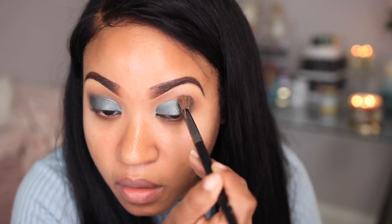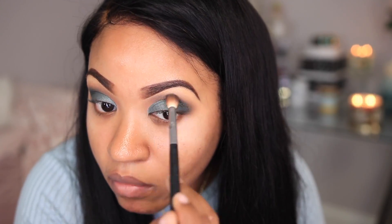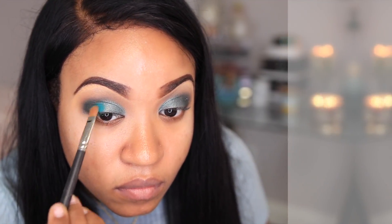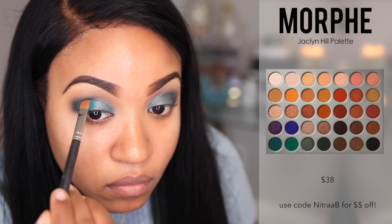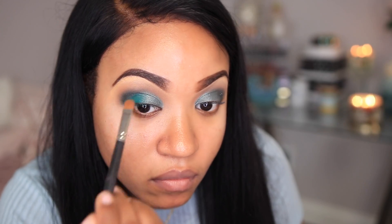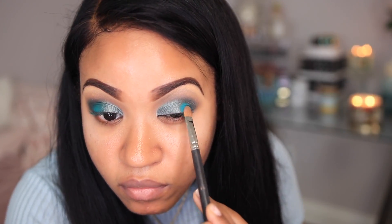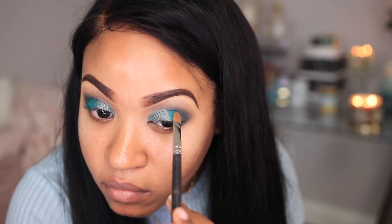Now I'm using a fluffy brush and going back and blending everything so that it's all seamless and there are no harsh lines. Now I'm going in with this bright aqua color and applying it between the crease color and the first color I applied to the lid area. This is really going to help the eyes pop, and this color is really really pigmented.